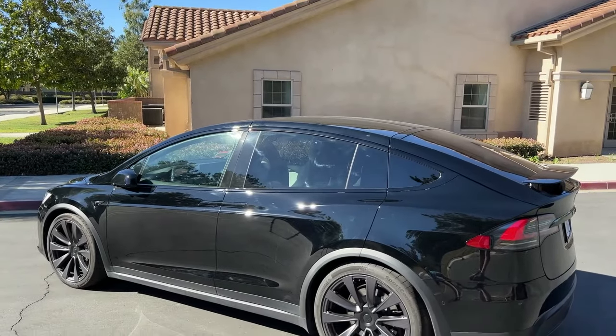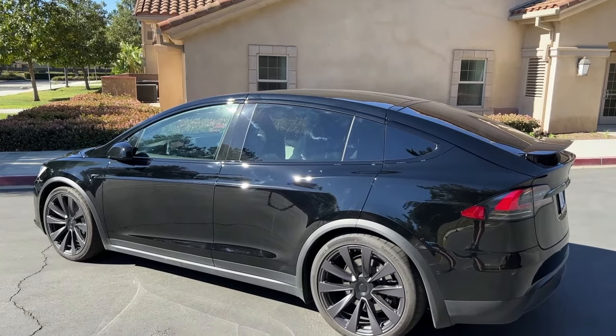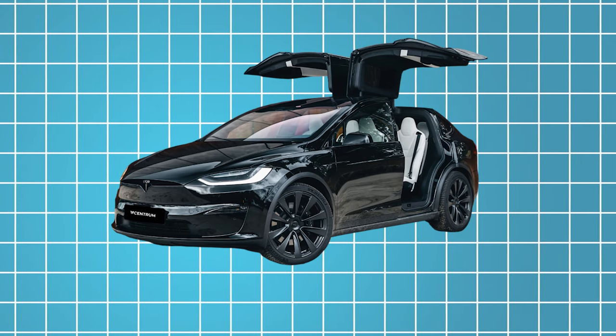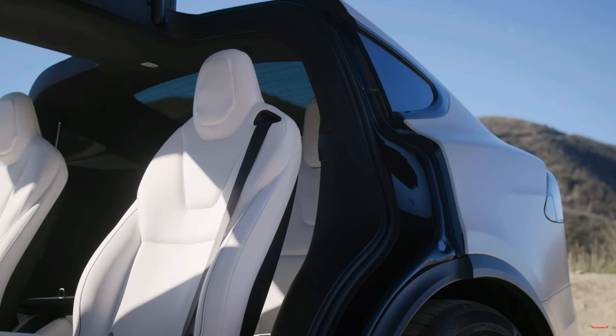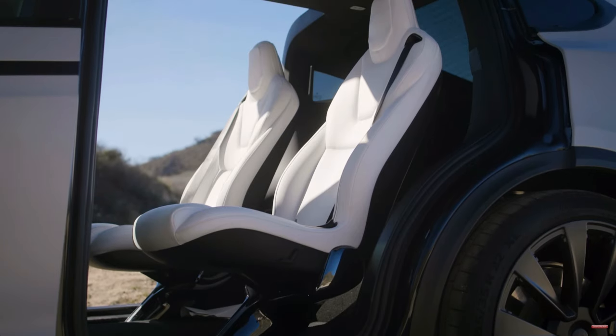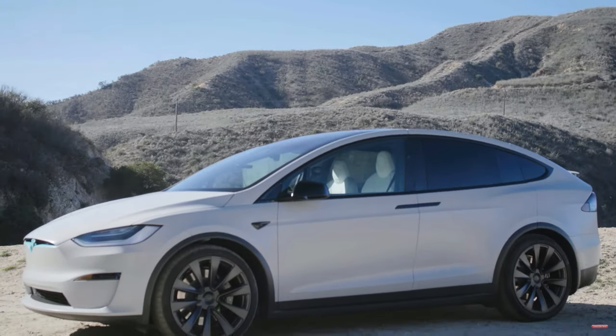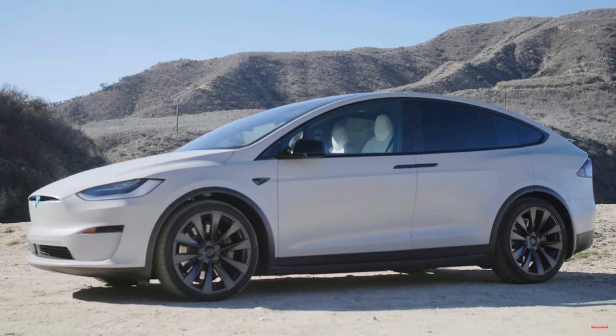At first glance, the exterior design of the 2025 Model X captivates with its sleek lines, aerodynamic silhouette, and signature falcon wing doors. These distinctive doors not only add a touch of futuristic flair, but also offer unparalleled convenience, allowing passengers to ingress and egress with ease, even in tight parking spaces.